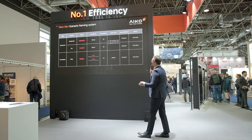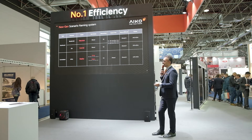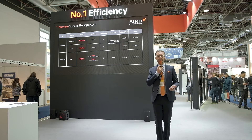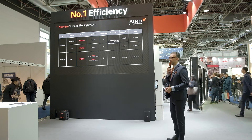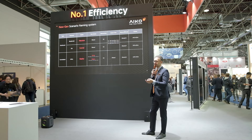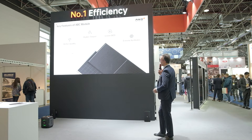Here is detailed information about the availability of our PV modules with a white frame, white backsheet, or full-black models. For every project, we can deliver the right PV module for you.